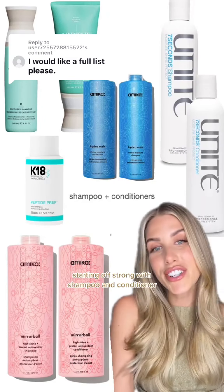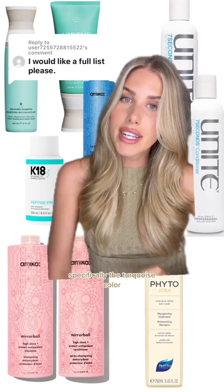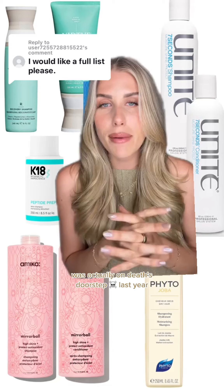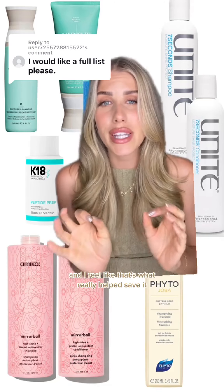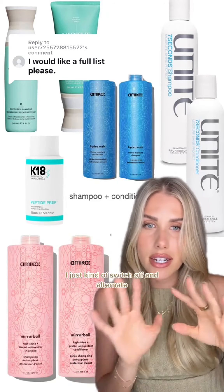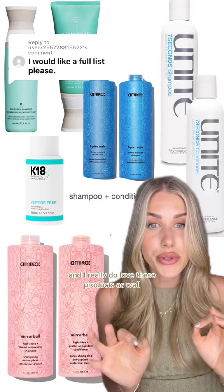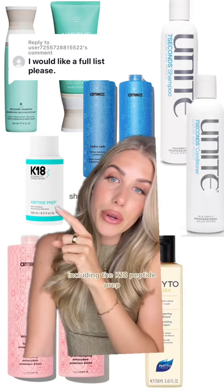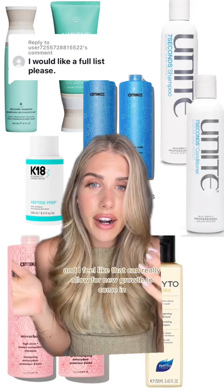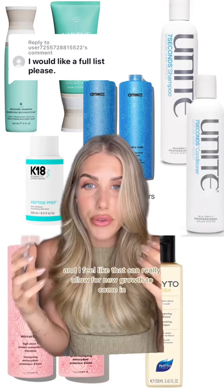Starting strong with shampoo and conditioner — I'm partial to this Virtue specifically the turquoise color, because this is what I used when my hair was actually on death's doorstep last year and I feel like that's what really helped save it. Right now I'm using the Unite and the Amica — I just switch off and alternate. I really do love these products as well, including the K18 Peptide Prep because it really helps with getting all the build-up out of your hair and can allow for new growth to come in.